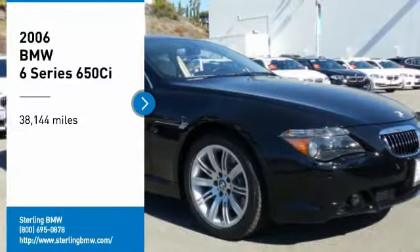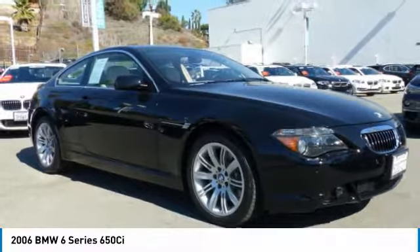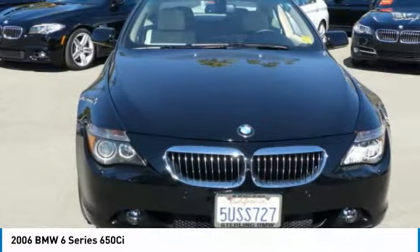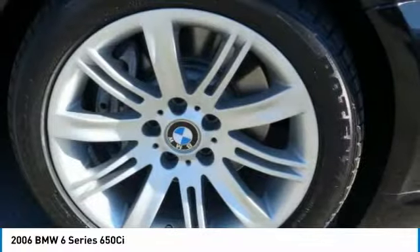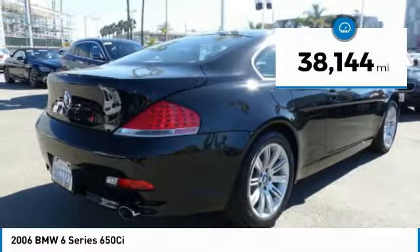We are pleased to show you the 2006 6 Series. The mission of the BMW 6 Series is to cover lots of road in a hurry while making you look and feel great. This vehicle has less than 40,000 miles.